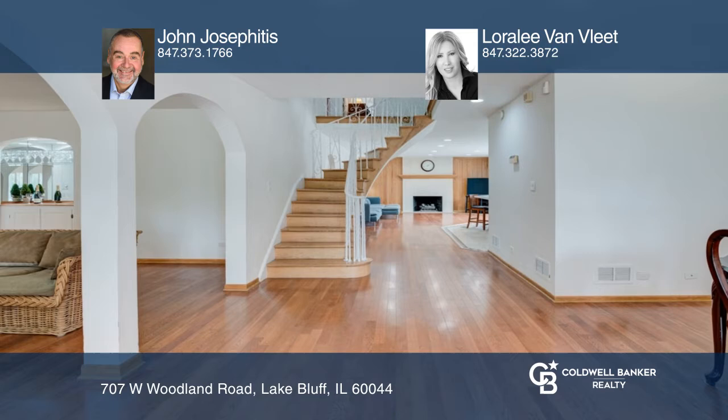Welcome home to the Superior Curb Appeal landscaped estate with pristine, mature trees.